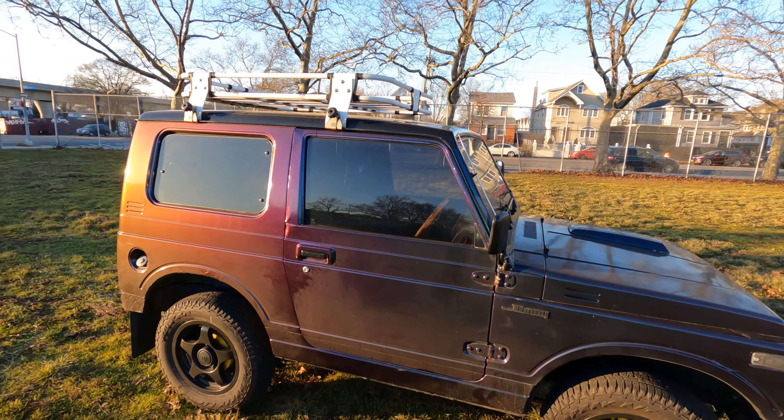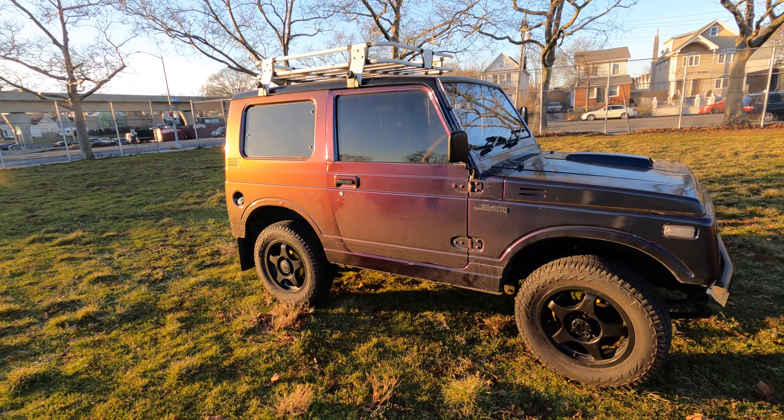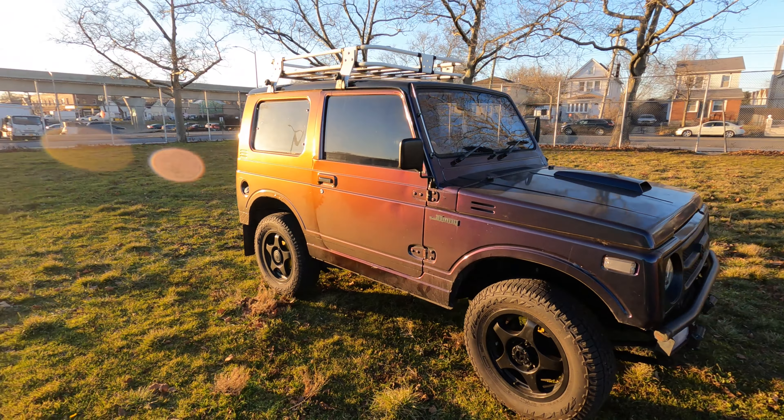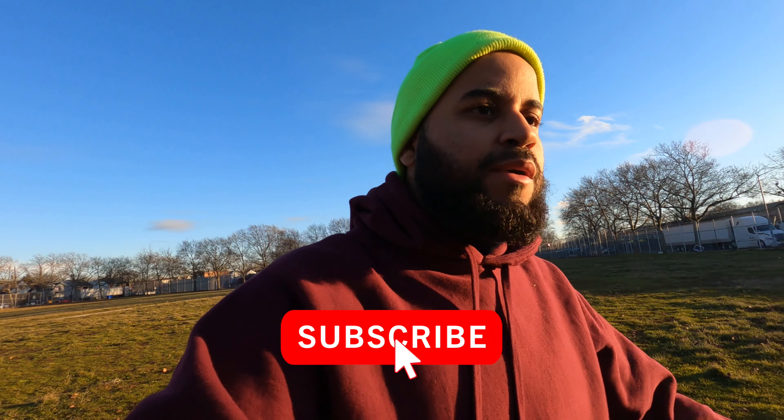Coming to you live from the park — let's just take a moment to appreciate the wrap right now. Look at that color! But anyways, welcome back to another video. Subscribe to the channel, road to 5K subs.